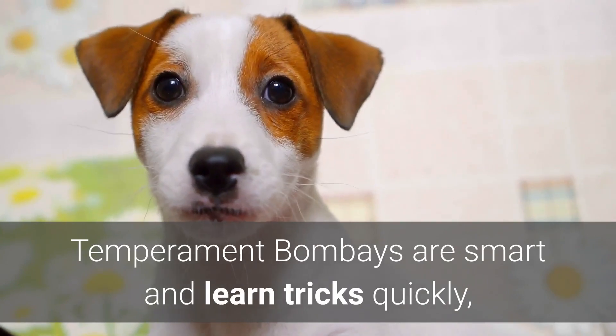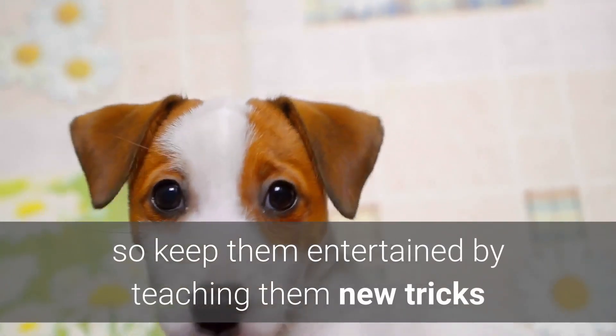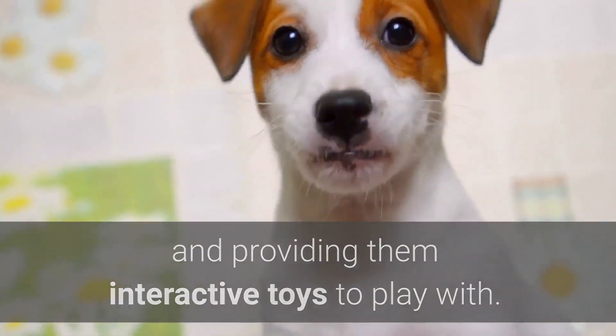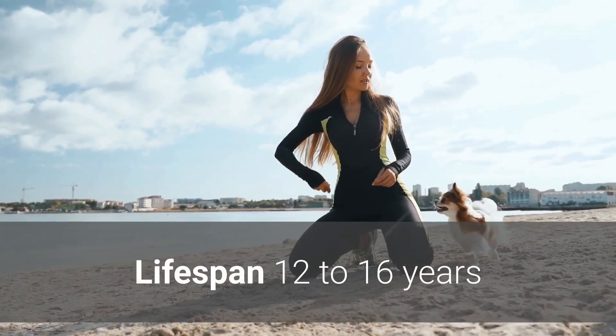Temperament: Bombays are smart and learn tricks quickly, so keep them entertained by teaching them new tricks and providing them interactive toys to play with. Lifespan: 12 to 16 years.